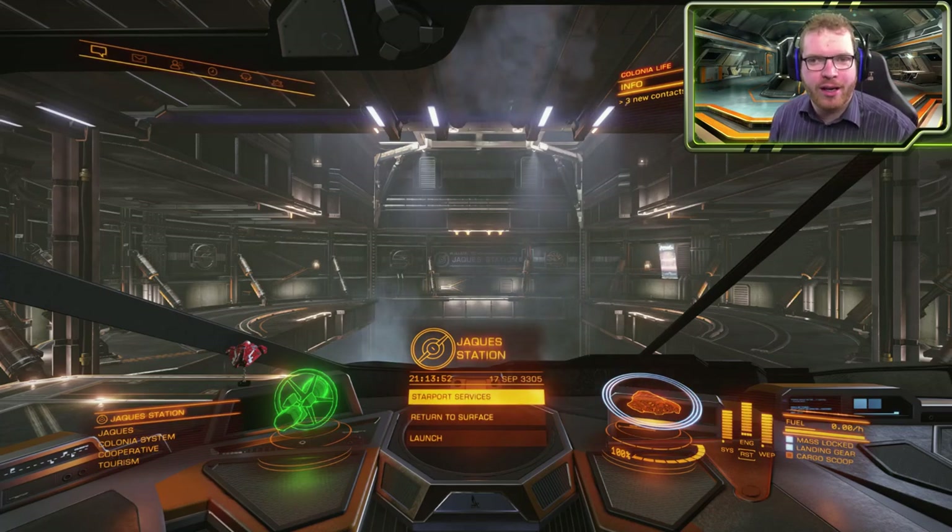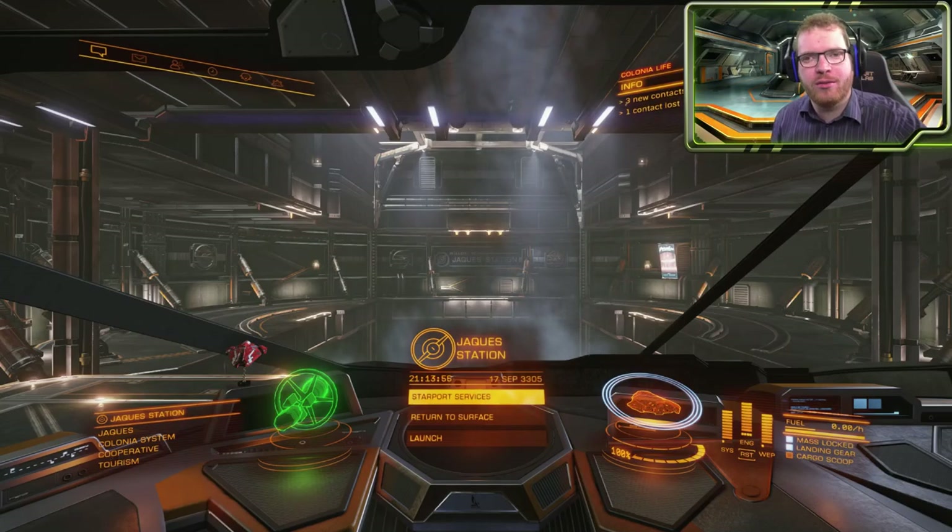It's time to get settled into Colonia and the first job is to get some cash flow. Today we're going to look at potential ways to make some easy credits if you're living out in Colonia.